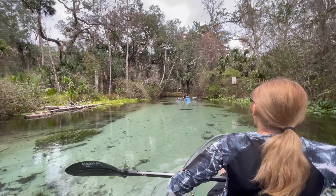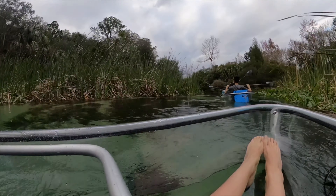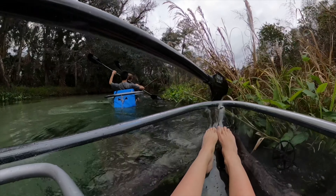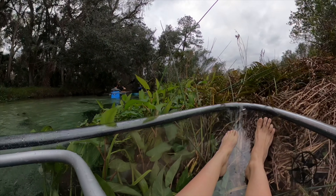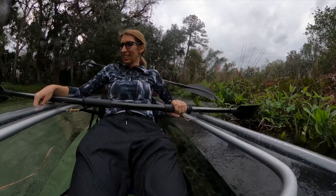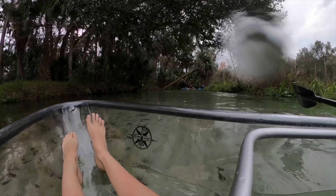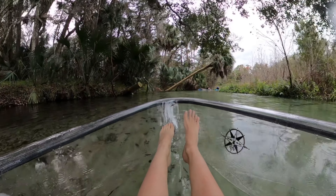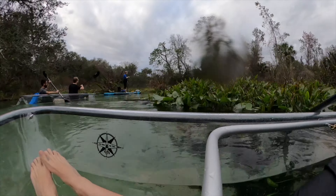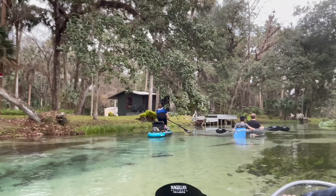Going back is much easier because it's less paddling — the current takes you. You can see some private homes along the shore here at some locations.